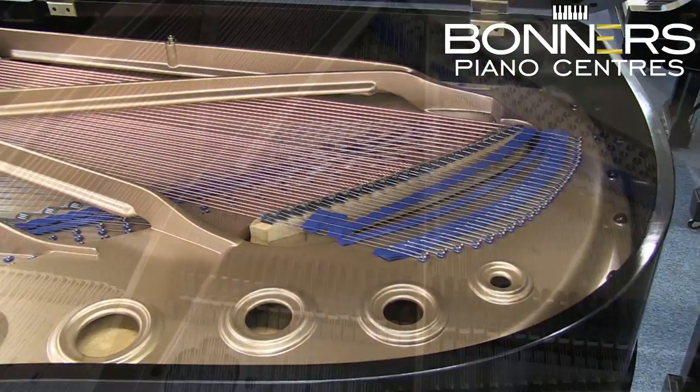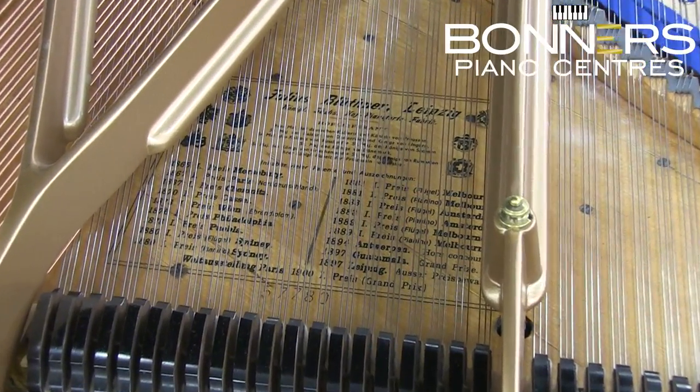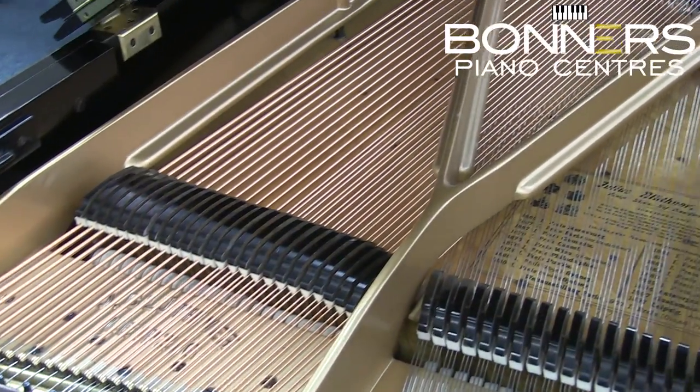The action of this model is Blüthner's original patterned action, which is a highly sought after mechanism thanks to its light touch. The action of this particular model has been regulated as part of the reconditioning process.